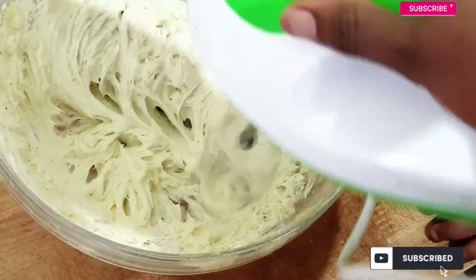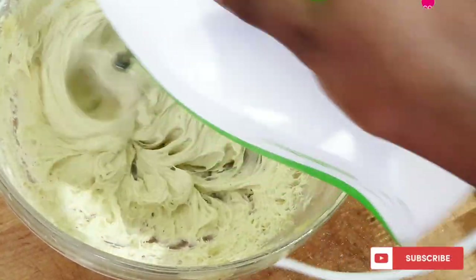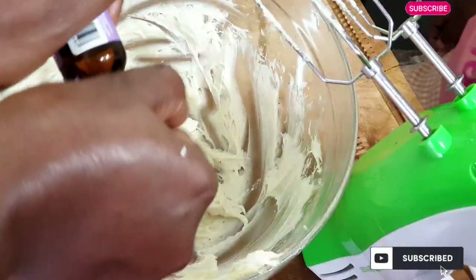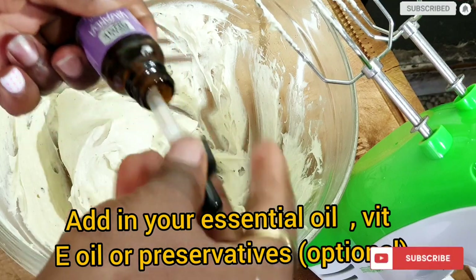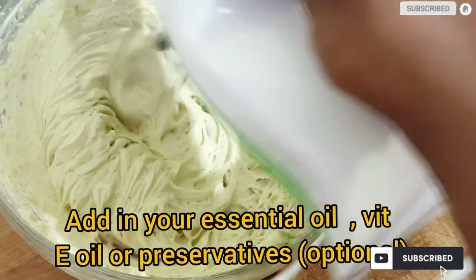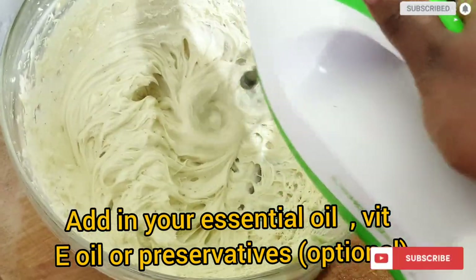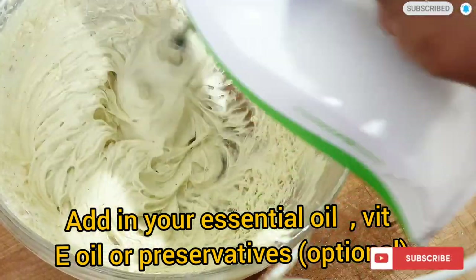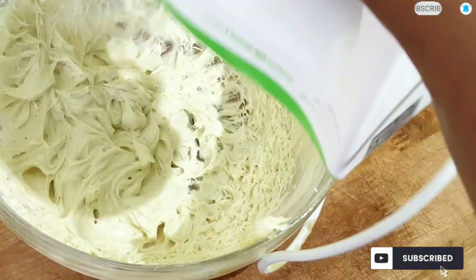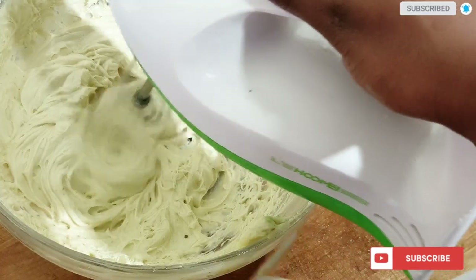Aloe vera is very great. Okra is just like aloe vera and okra is more affordable than aloe vera. So if you love okra, go ahead to add it in; if you love aloe vera, go ahead to add in two tablespoons of aloe vera juice to make it creamy. If you don't want to add any juice at all, that is optional — just go ahead to package your hair butter and use it as a moisturizer and also a sealant.